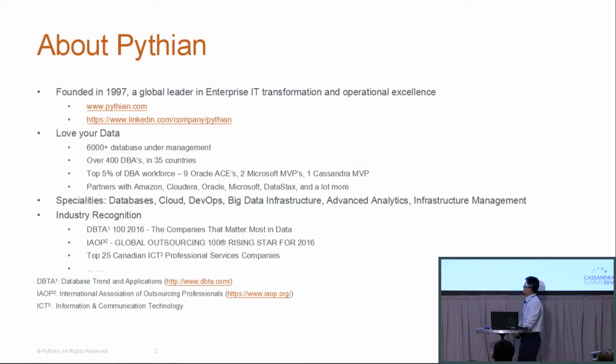Our specialty is database, cloud DevOps, big data, and advanced analytics. For industry recognition, for the latest database trend and applications, we are marked as a top 100 company that matters most in data, and we are also ranked as the Global Outsourcing 100 Rising Star for 2016. We have a very strong footprint in IT consulting and the community.